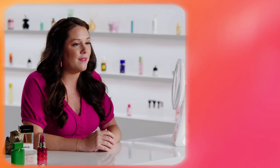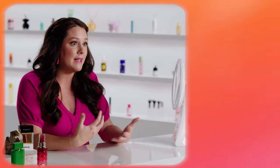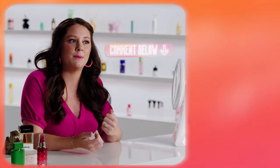Don't forget to subscribe and hit the bell to stay up to date on all things beauty at JCPenney. We want to hear about your favorite top, mid, and base scents—are you more of a floral or a woody scent fan? Let us know in the comments below. Thanks for watching and we'll see you next time.